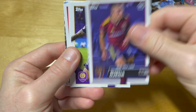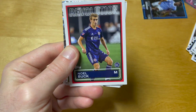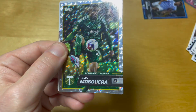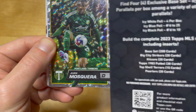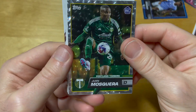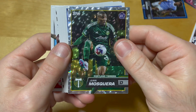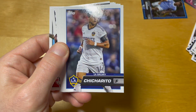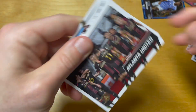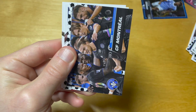It looks like there are four icy parallels in total, not four wide ice parallels as stated on the box — or maybe I got a damaged box. Our last icy parallel is again Juan Mascara. I keep pulling this guy from hobby and the blaster, but it looks like he's a career scrub or something.